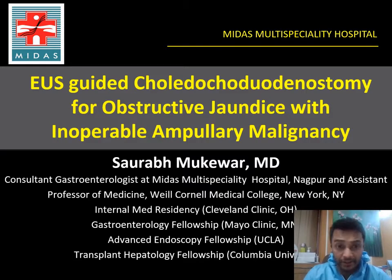I'll be presenting a case of EUS-guided choledochoduodenostomy for a patient with obstructive jaundice with inoperable ampullary malignancy.